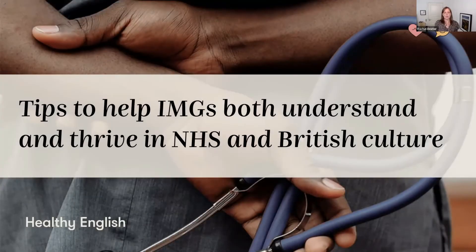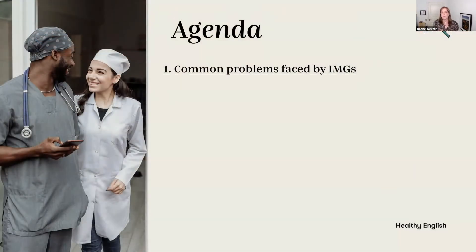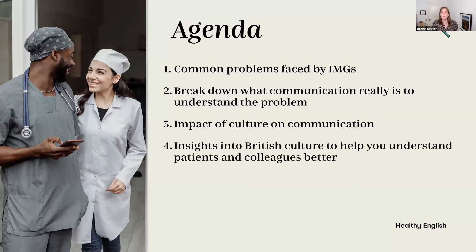Today is all about talking about some tips to help international doctors both understand and thrive in NHS and British culture. I want to start by talking about some of the common problems faced by IMGs, and then we're going to break down what communication really is — what actually is communication — because we have to break it down to understand what the underlying problem is.